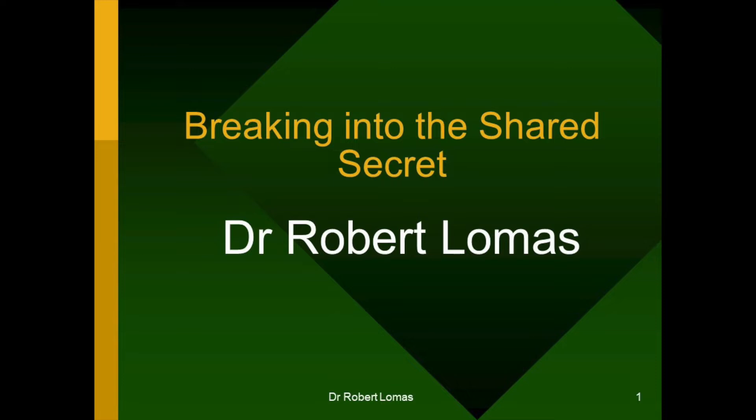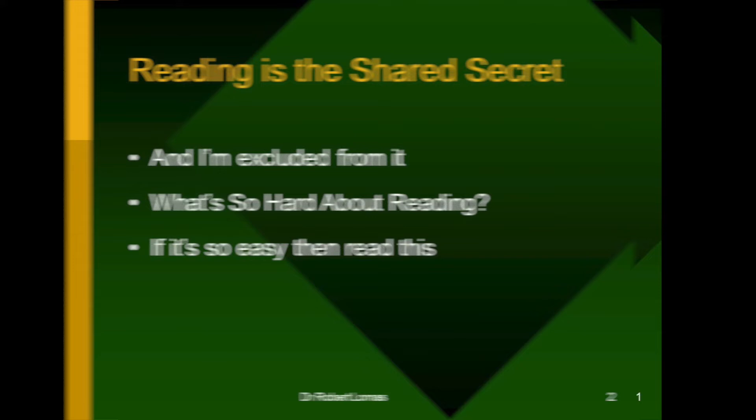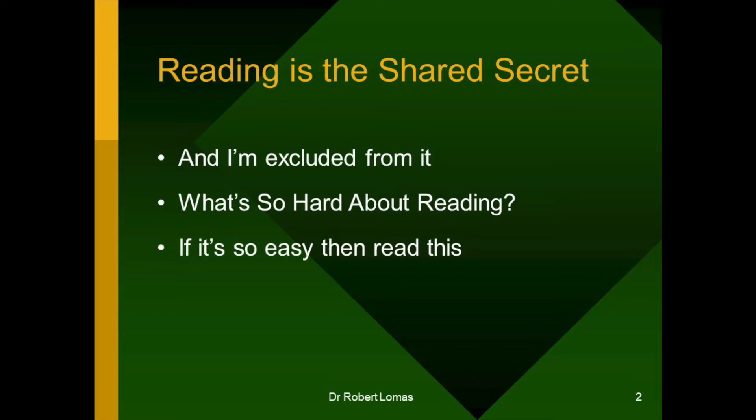Hello, my name is Robert Lomas, and I want to talk to you about learning how to read. The shared secret I want to talk about is reading. I've always been excluded from it, even as a child. I've been able to fake it. I've learned how to get by. I've learned how to manage it. But I've never really learned how to read.